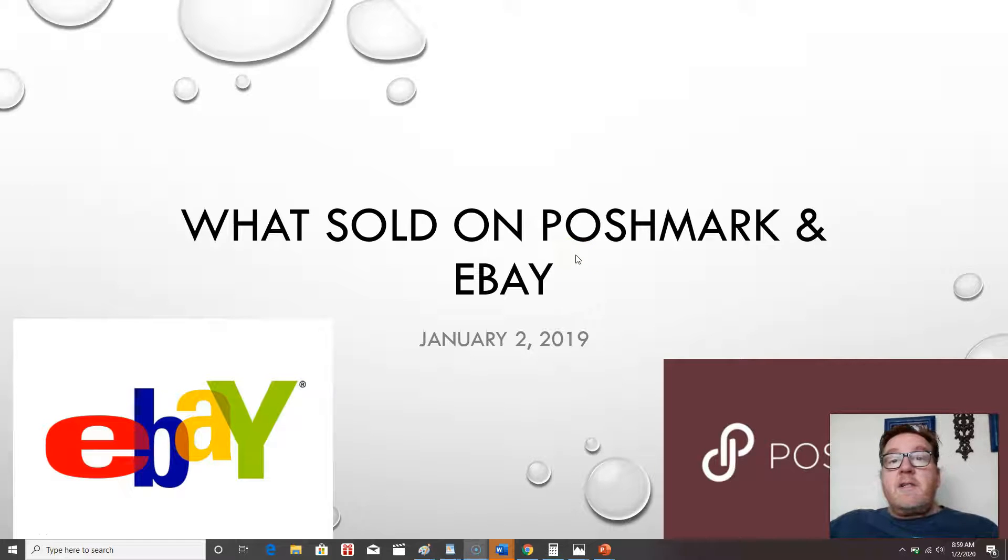Hey guys, this is Brian with Soda Satisfaction. I'm bringing my first WhatSold daily video — a bolo video of what sold on Poshmark and eBay of 2020. Hope everyone's off to a good start of the new year.